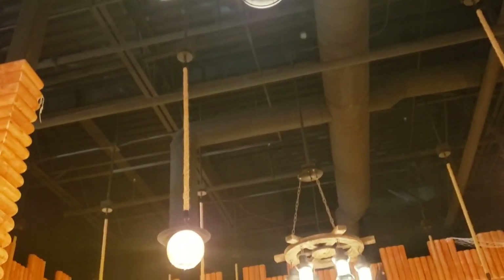Alright guys, it's time for some Pier 88 B-roll. We'll be right back.